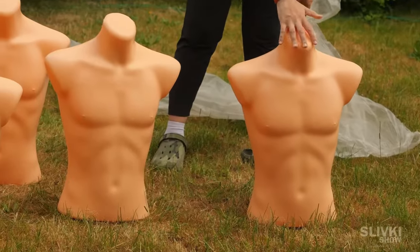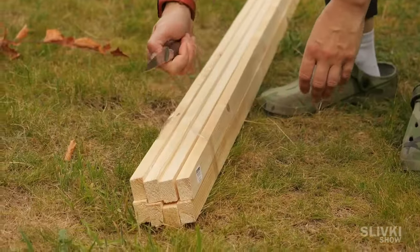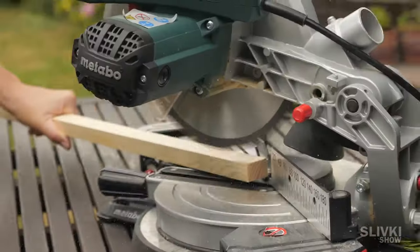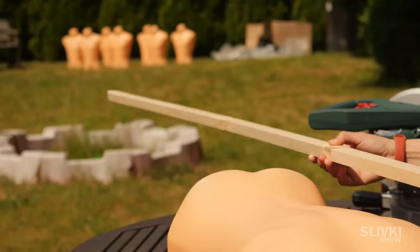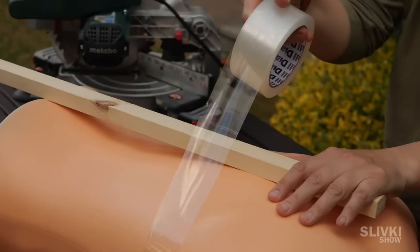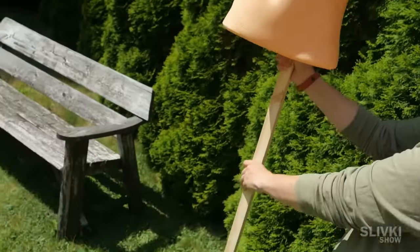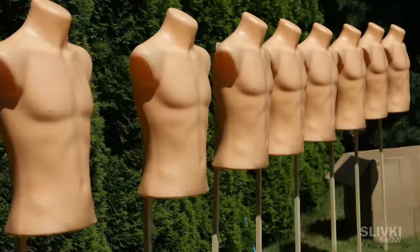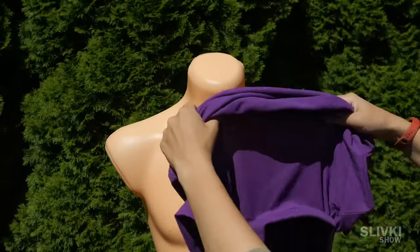But before dressing this army of plastic men, we bought eight sticks from the hardware store for each dummy. We made them shorter and sharper so they can easily get into the ground. Then we attached a stick to the back of each man with tape so they hold securely. We put the sticks upright and drove them into the ground with an axe. The only thing left was to put the t-shirts on each mannequin and start the experiment.